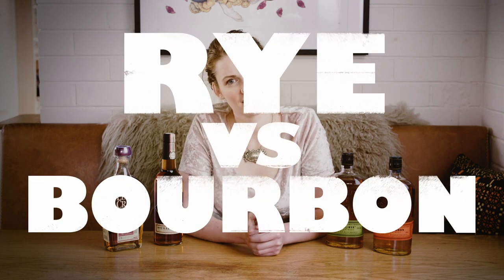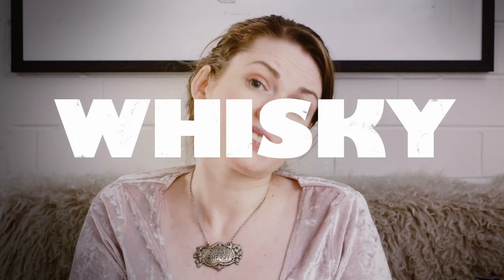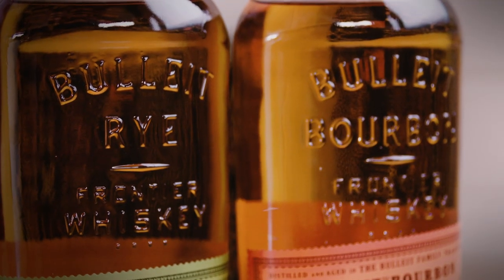Bourbon versus rye — which is better? You probably have a favourite, but have you ever wondered what the difference between them is? American whiskey — and that is whiskey spelt with an 'e', a spelling inherited from Irish immigrants — is best known for its two main varieties: bourbon and rye. A lot of distilleries will make one of each, like Bulleit, for example.